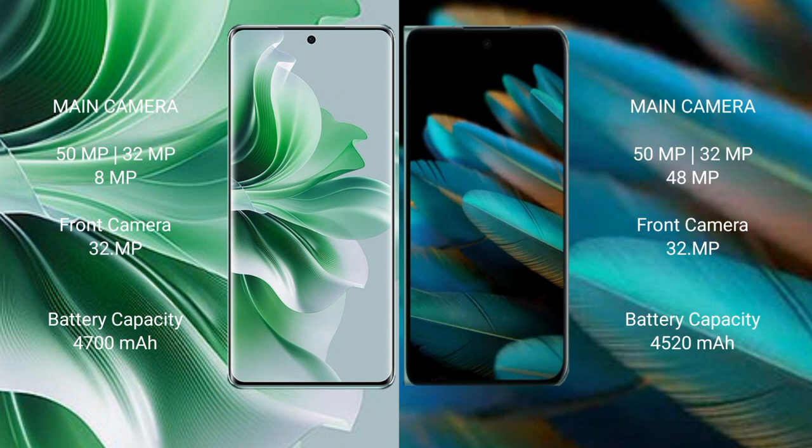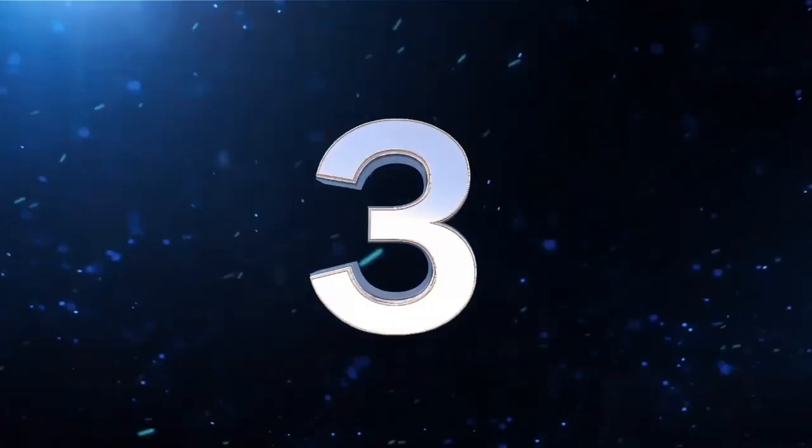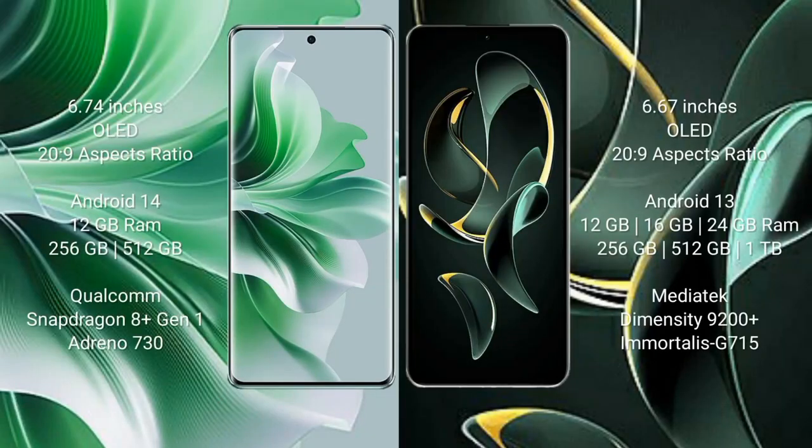OPPO Reno 11 Pro has a 4700mAh battery with 80W fast charging support. OPPO Find N2 has a 4520mAh battery with 67W fast charging support. OPPO Reno 11 Pro comes with 6.74 inches OLED display and success pressure 229.